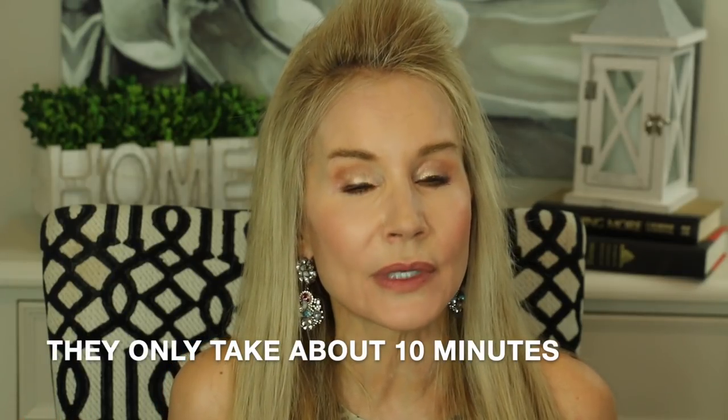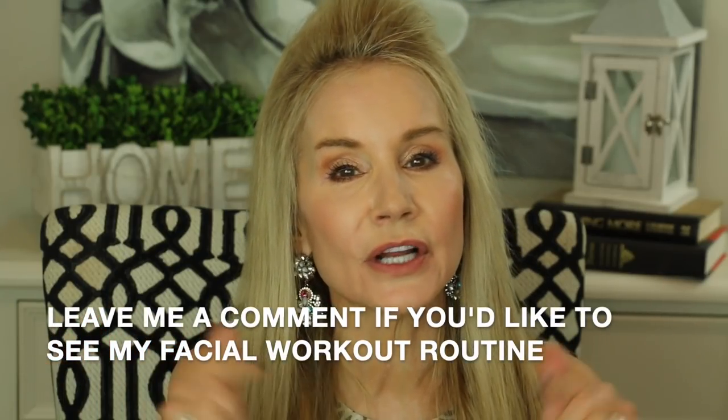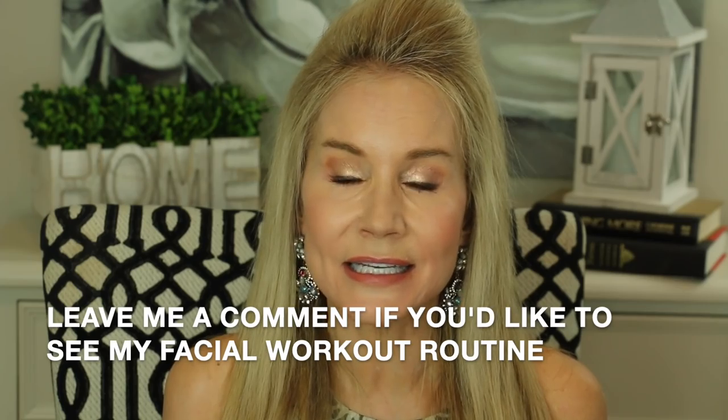I'm going to show you the before and after pictures of my six weeks of facial exercise. I don't really have time in this video to go through all the face exercises, but if you'd like to see that video to see what I did to achieve my results, just put a comment below and let me know you'd like to see my facial workout video. Now I'm about to show you the before and after pictures.